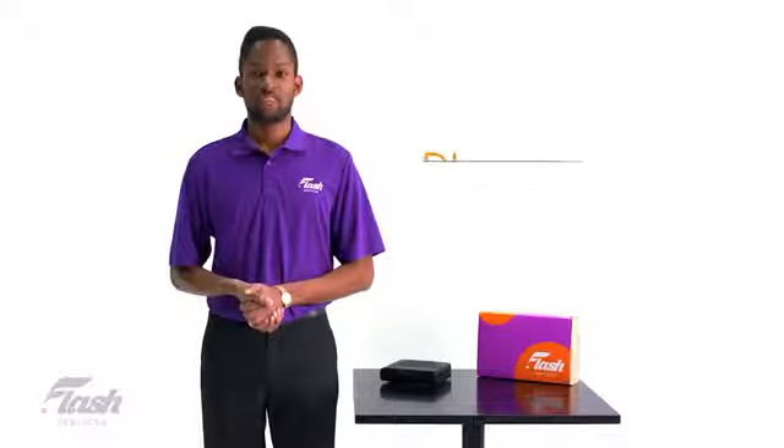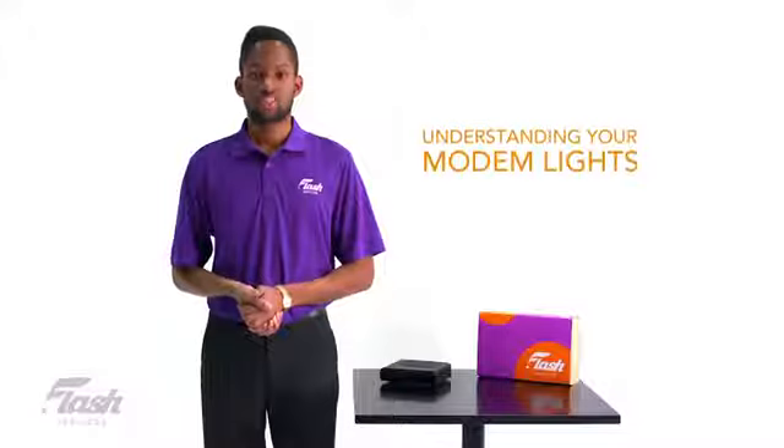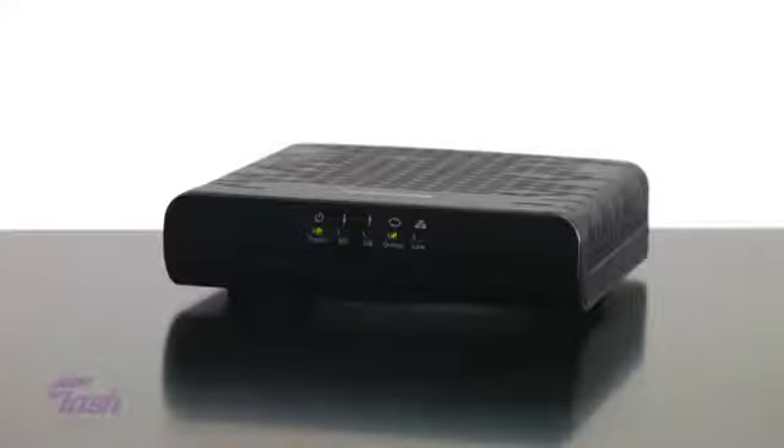Hey there, my name is DJ from your Flash Services support team. Today I'm going to explain what the lights on your modem mean. Your modem lights will give you an idea of where and what to look for if there is a problem. If you see your lights consistently flashing, it may mean there is a problem with your connection to the internet.